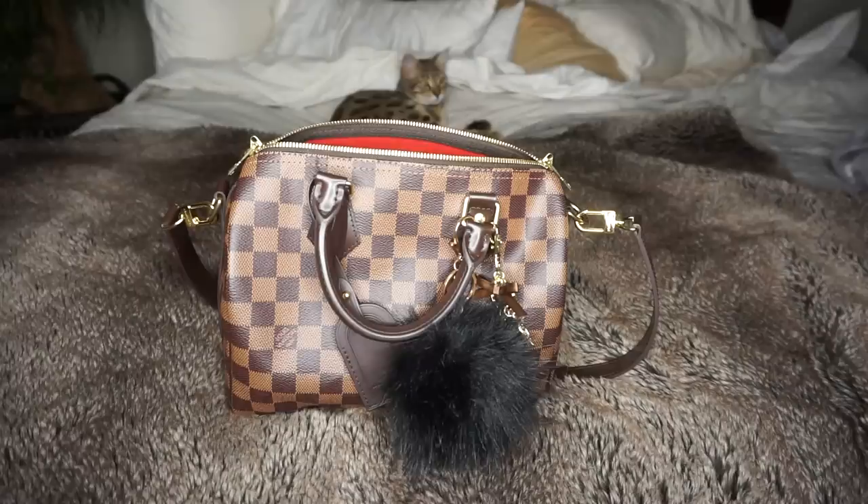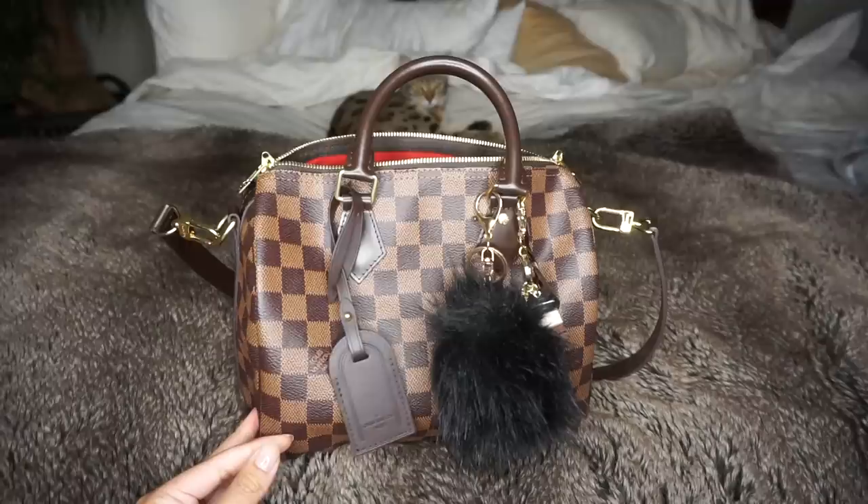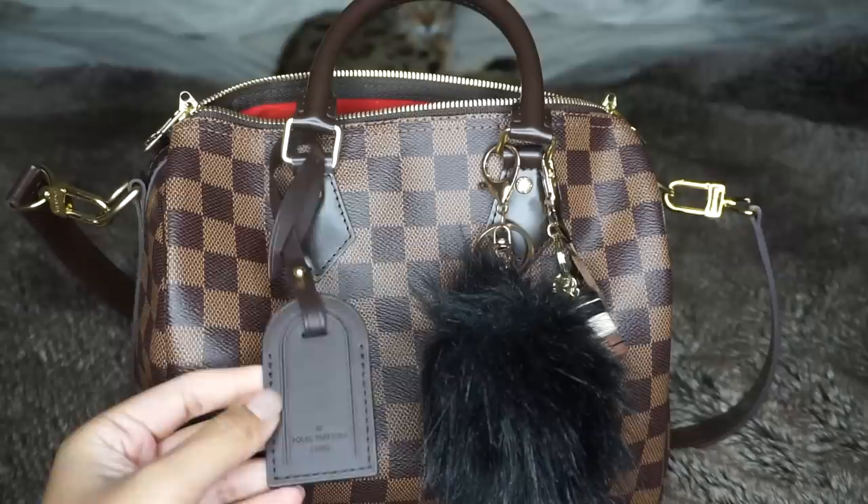This is my Speedy Bee — it's a Speedy Bandolier in Damier Ebene, and I do have charms on it. I'll go ahead and show you guys the charms first. Let me zoom in a little bit. This is my luggage tag that I got gifted to me from an SA.